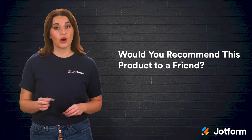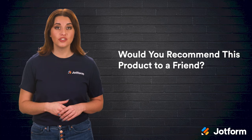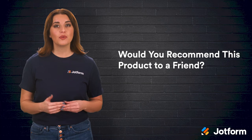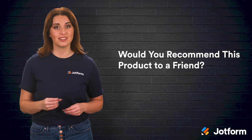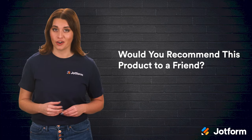Would you recommend this product to a friend? Recommendations are everything and this question gives you great insight into whether or not your new offering will succeed. People are social creatures and their reputations are important to them. If a customer has high purchase intent and would recommend the product to others, you've likely got a winner on your hands.